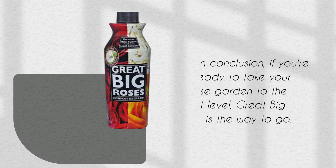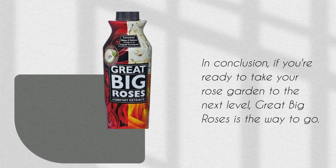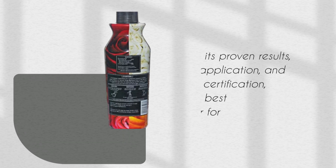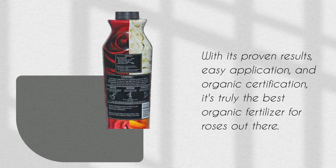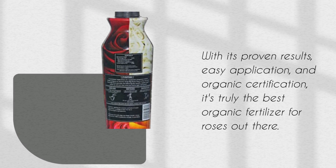In conclusion, if you're ready to take your rose garden to the next level, Great Big Roses is the way to go. With its proven results, easy application, and organic certification, it's truly the best organic fertilizer for roses out there.